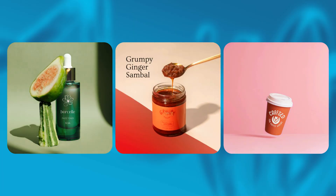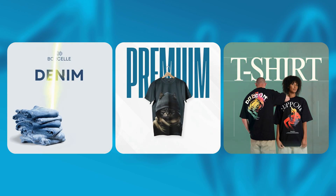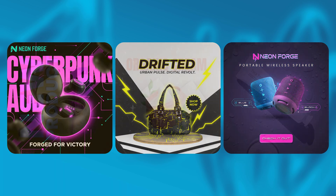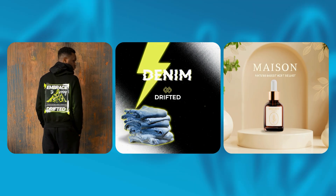And that's not all. Brandesier can even rebrand any design you find online, instantly transforming it into your own brand style. Just upload the visual, click generate, and watch it become perfectly yours.